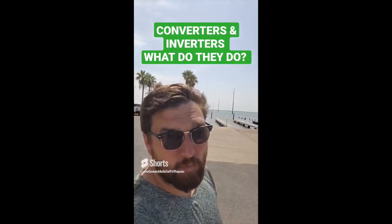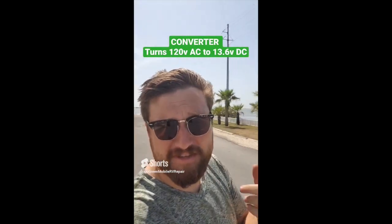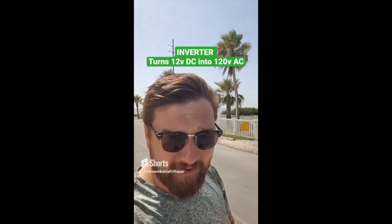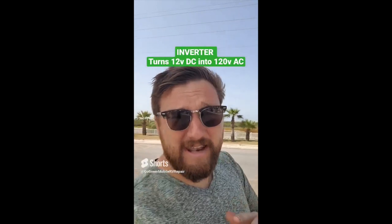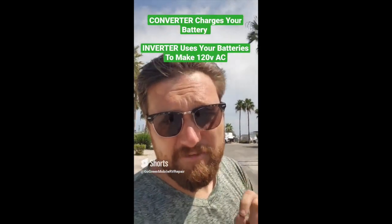RV converters and inverters — what do they do? Your converter takes 120 volts AC and turns it into 12 volts (usually 13.6 volts) to charge your batteries. Your inverter takes your battery power, your DC batteries, and turns it into 120 volts AC. So your converter makes DC and your inverter makes AC. Every RV has a converter, but not everyone has an inverter. Your batteries power most of your lights and almost everything in your RV, including the little motors that move your slides and your awning. Your AC power is going to be your outlets, your AC unit, and anything with a heating element. I'm Justin Green with Go Green Mobile RV Repair — if this video helped you, please hit like and subscribe.